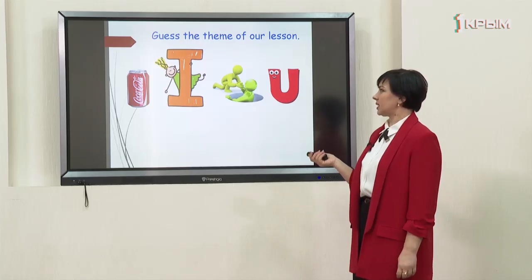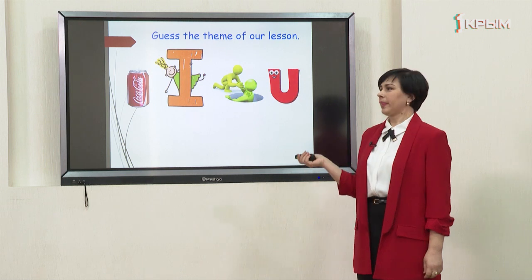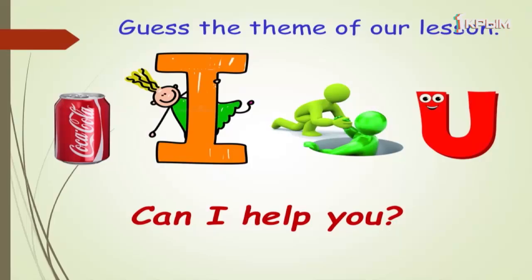Good morning! Look at the slide and guess the theme of our lesson. The first word is container, the second is a letter, the third is a verb, and the fourth is a pronoun. The theme of our lesson is 'Can I help you?'